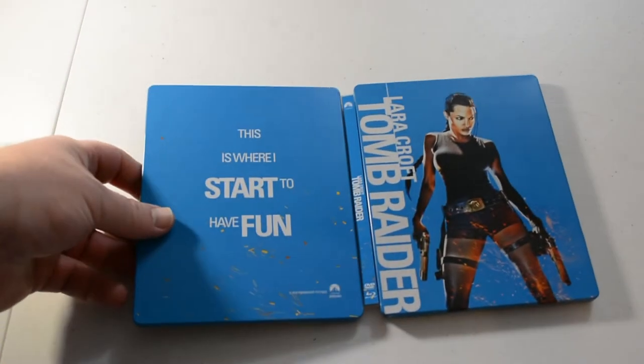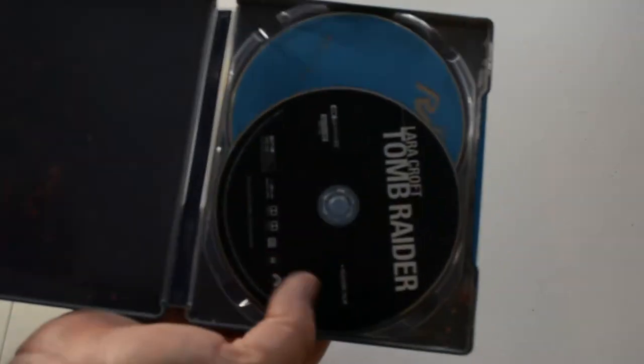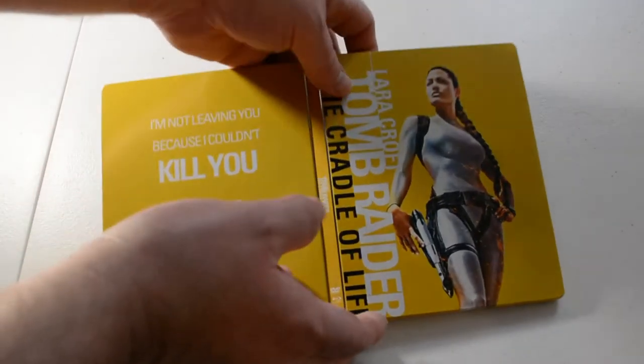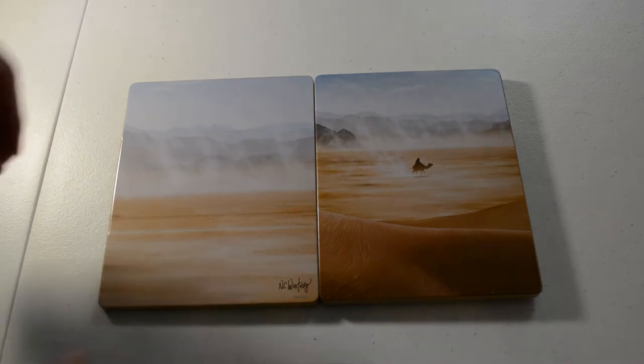Next we have Lara Croft: Tomb Raider, 4K — no artwork inside. Next one is Lara Croft: Tomb Raider — Cradle of Life, 4K. There's no artwork inside this one either. Next we have Lawrence of Arabia, and this is more of a metal pack than a steelbook, I believe.